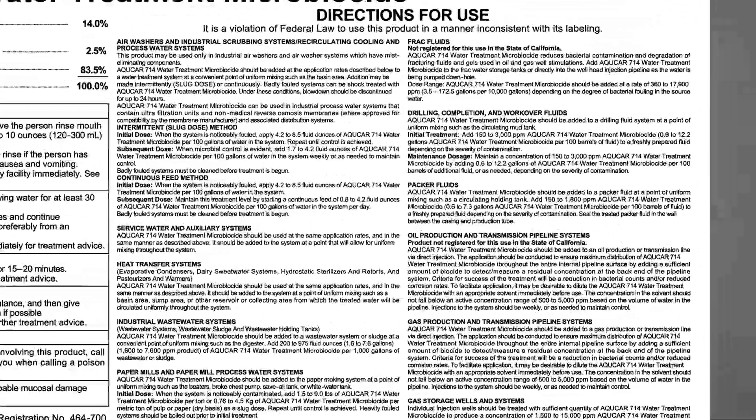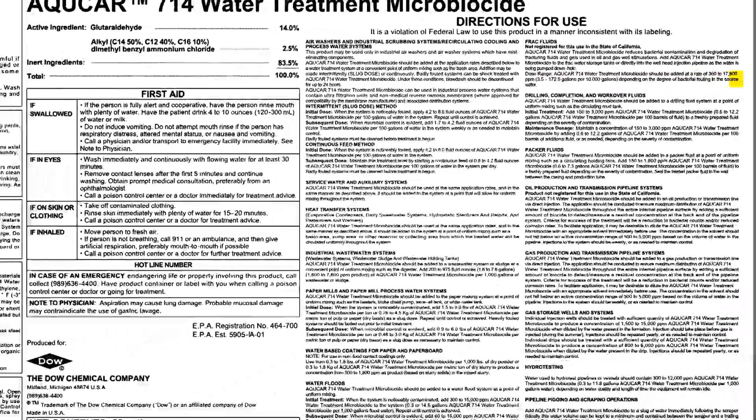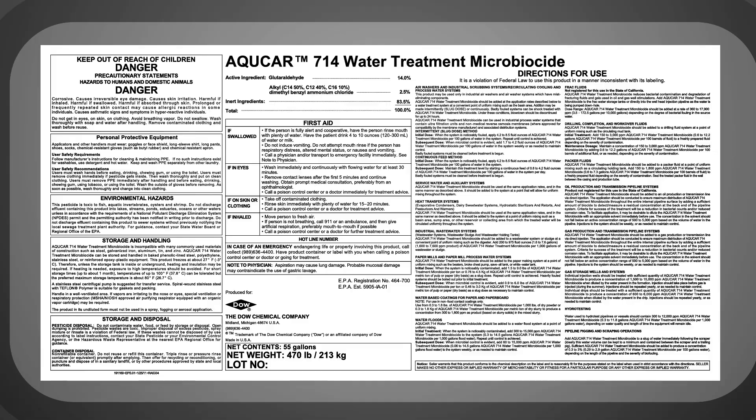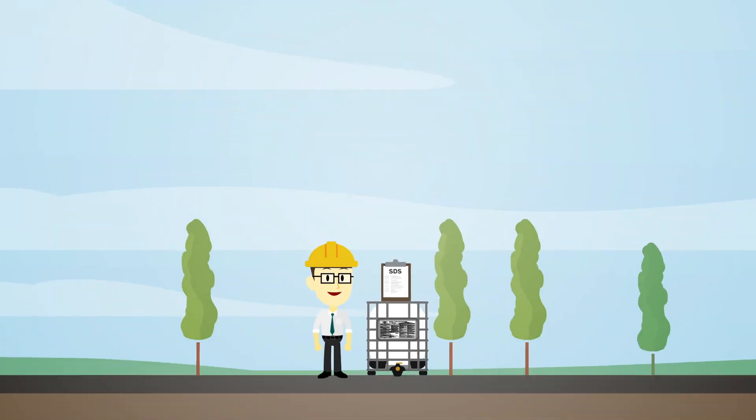The second step is to define the dose for the application. The dose range is another bit of useful information on the label. As the leader in microbial control in oil and gas operations, DOW requires that biocides are used within the limits as specified on the labels approved by the country-specific regulatory bodies.